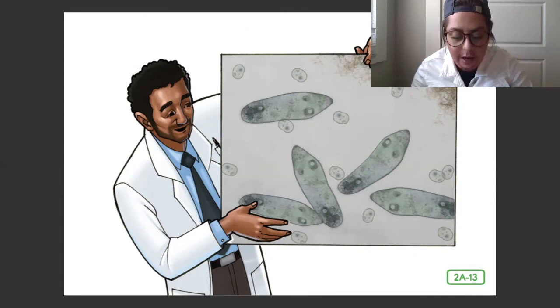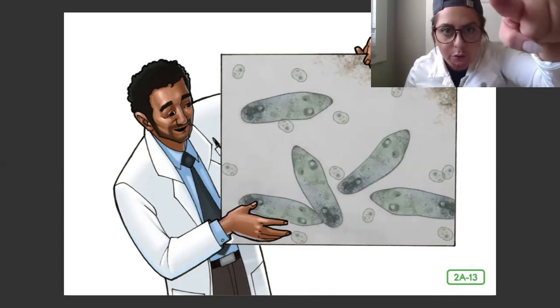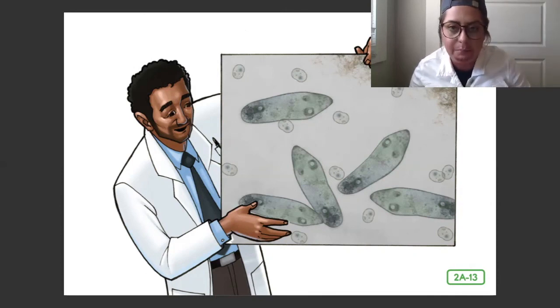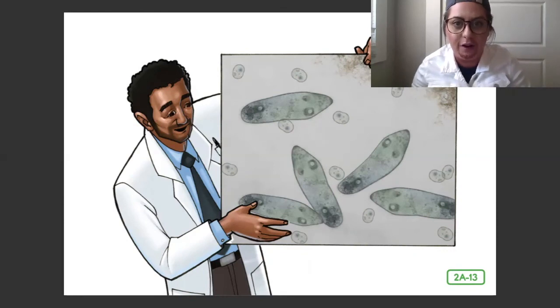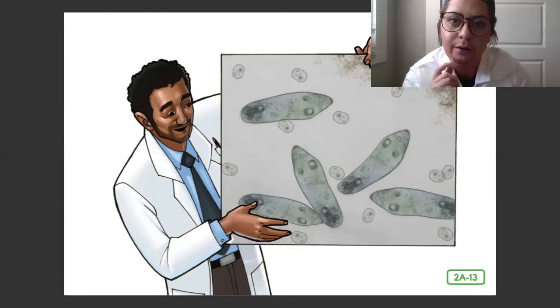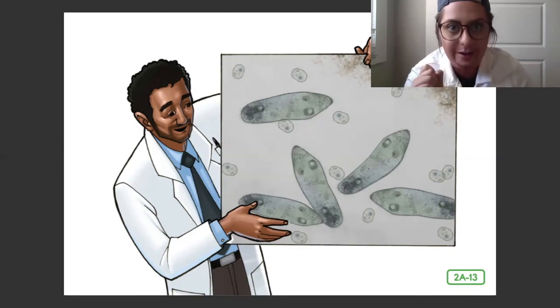The next time we meet, I look forward to teaching you about the amazing body's tiny living building blocks. Thanks for joining me today. Thanks for learning about Anton von Leeuwenhoek. I hope you stick around to hear more about the amazing human body next time.